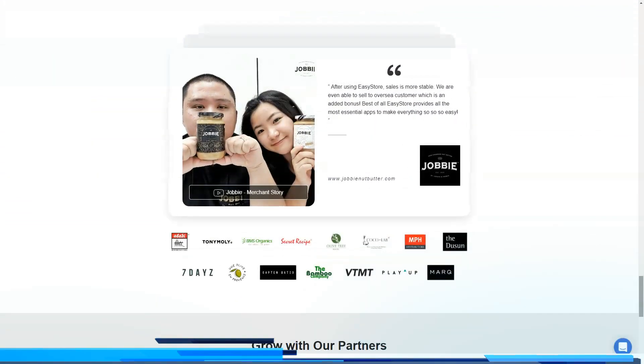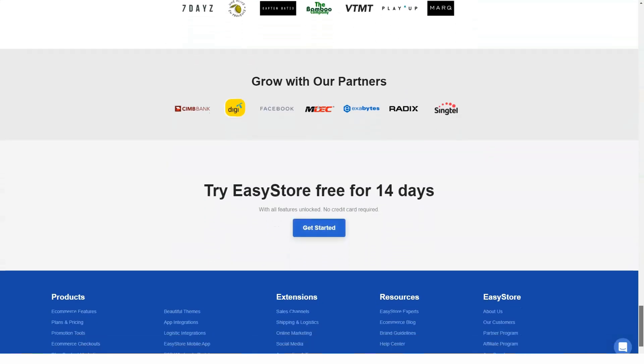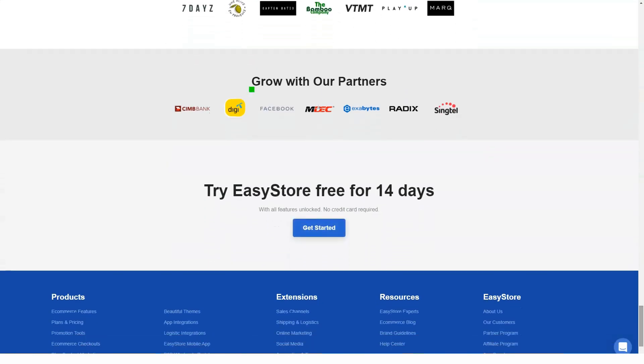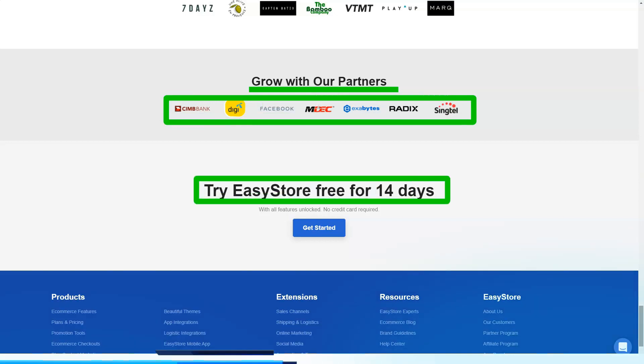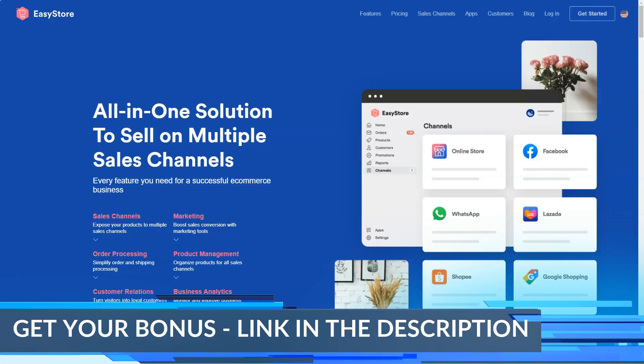The standard plan, if you've opened a business store, is the perfect plan for you as you can showcase over 100 products, compared to the light plan which has a limit on the number of products it can display.